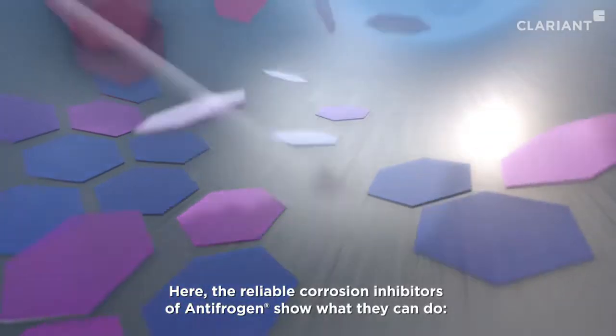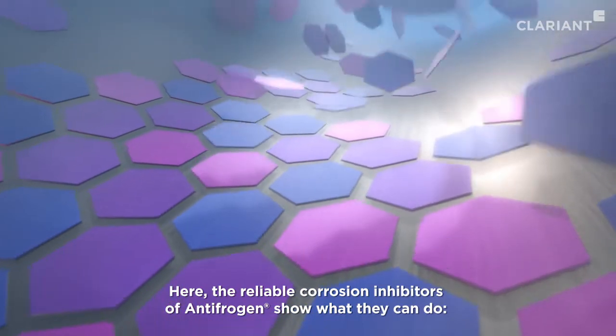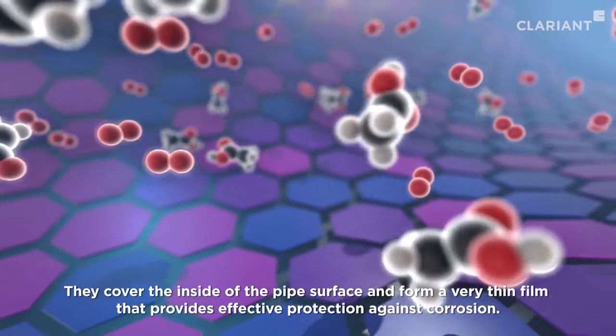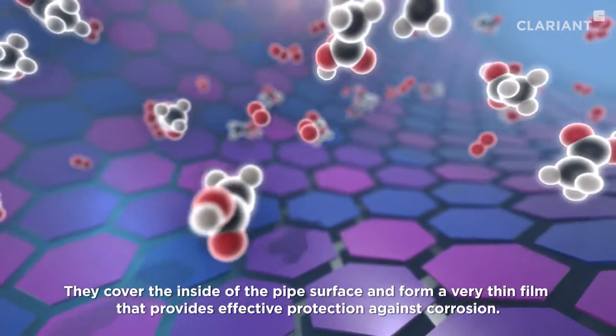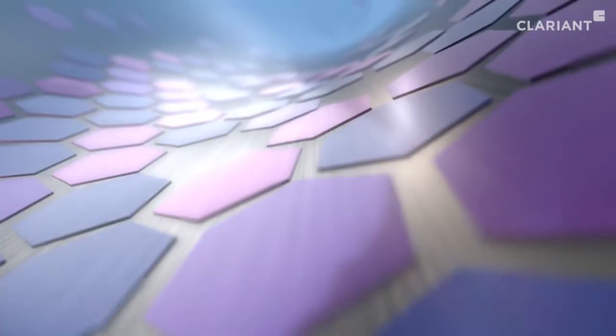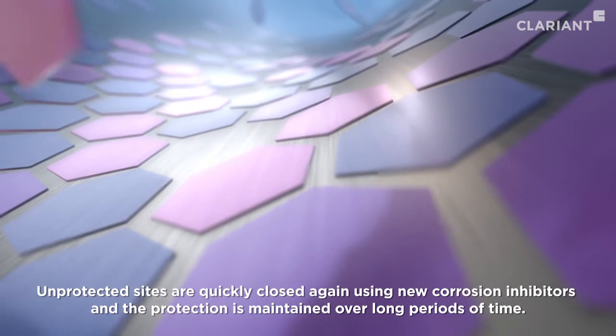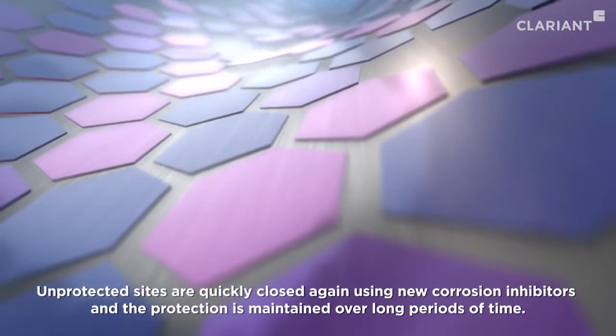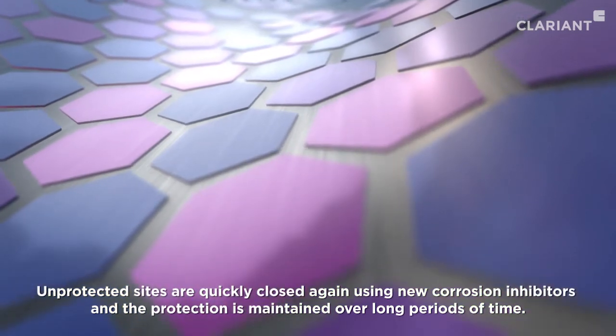Here, the reliable corrosion inhibitors of Antifrogan show what they can do. They cover the inside of the pipe surface and form a very thin film that provides effective protection against corrosion. Unprotected sites are quickly closed again using new corrosion inhibitors, and the protection is maintained over long periods of time.